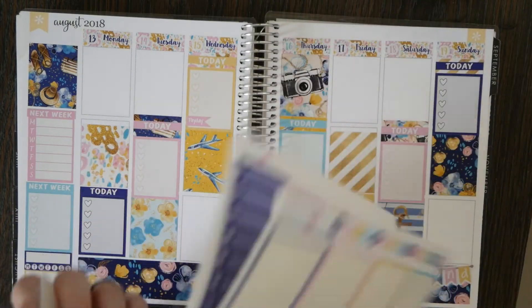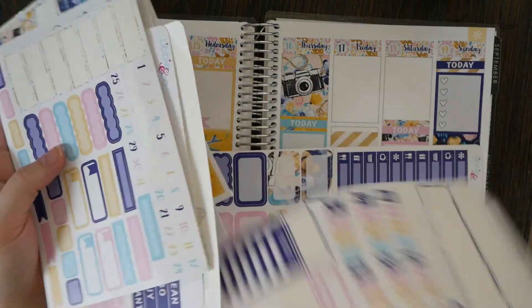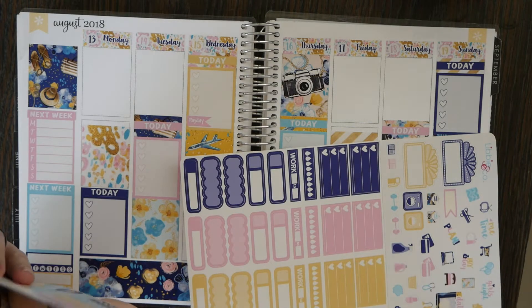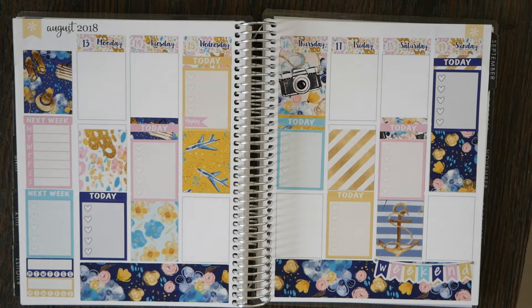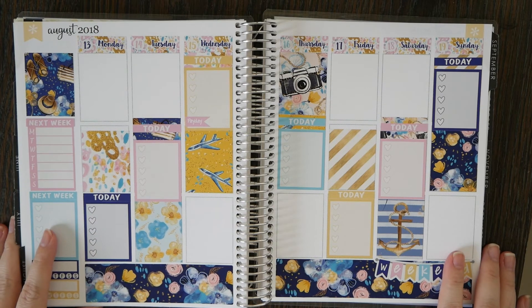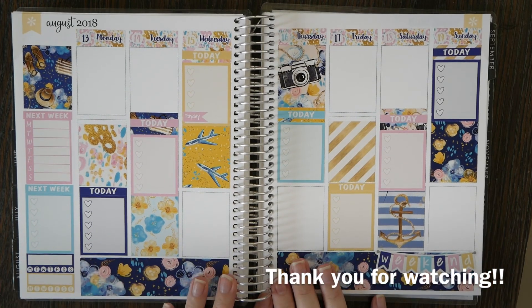Oh my gosh, I cannot believe we're almost ready to go. I've been prepping for this for so long that it's hard to believe it's actually almost here. We can leave as early as the end of next week and I'm floored. I will put my leftovers for this kit in my little folder, like I did with every other kit in this pre-planned session. I'll have to make a little video to show you what I'm bringing as far as extras go. I hope you guys enjoyed it and I will talk to you in another video soon — bye!